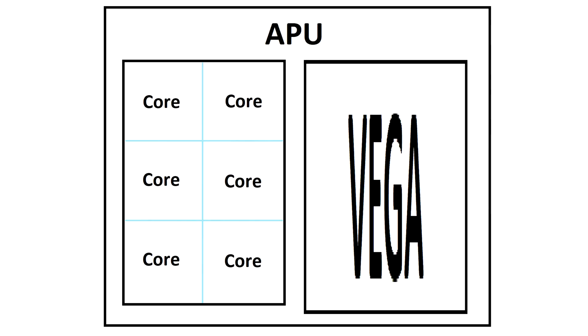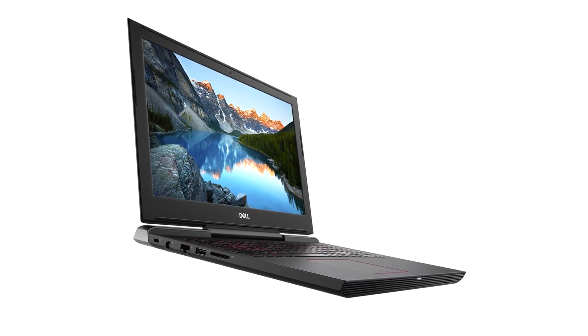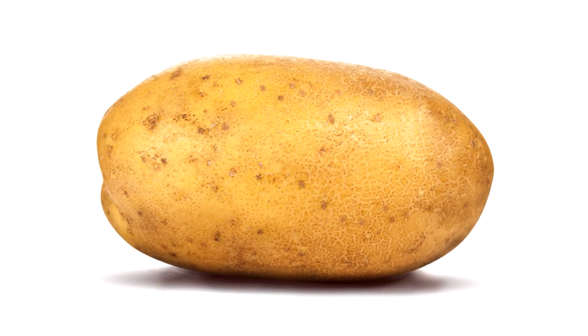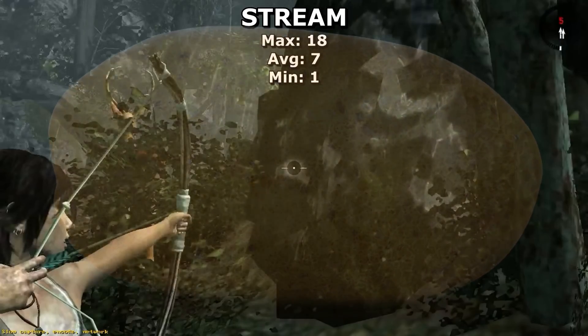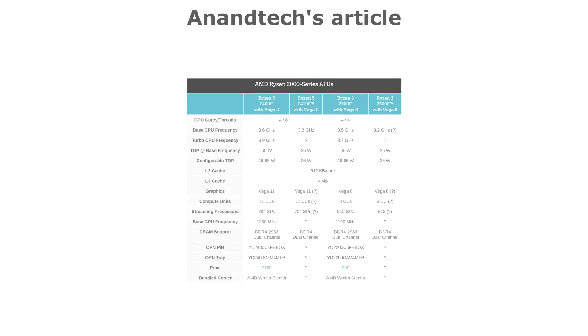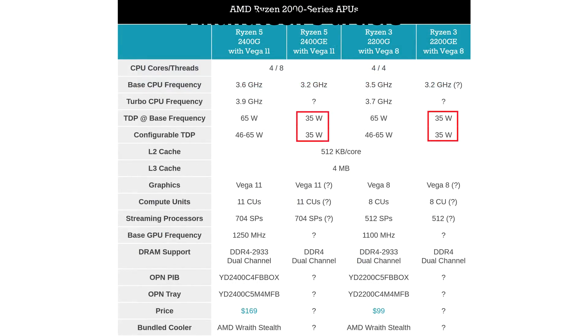Perhaps a better question to ask would be: when can we expect to see these in laptops? That's surely got to be the main selling point of an APU like this. I'm talking budget — the sort of price point that, until now, has only had the power for spreadsheets and internet browsing. If you got a cheap laptop, you could say goodbye to the possibility of gaming with it. These APUs have the potential to be a game-changer. Rumour has it that low-power 2200 and 2400GE versions are coming, and at 35W these are comparable to existing mobile processors.